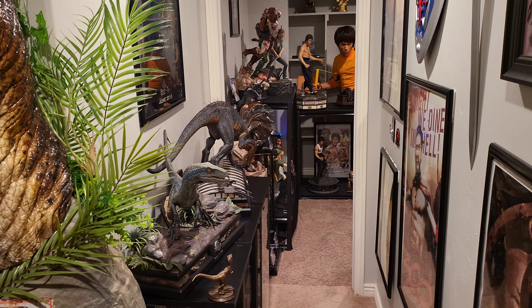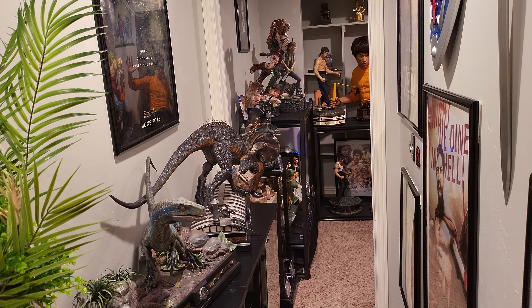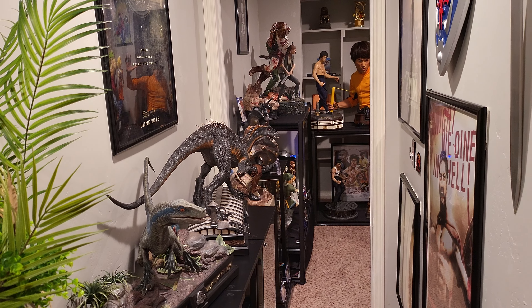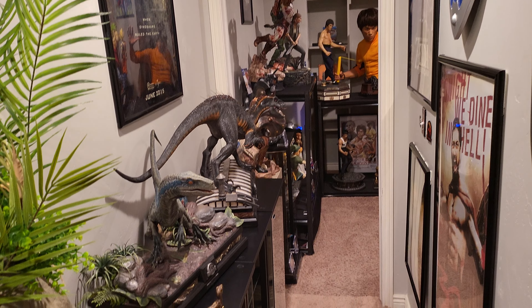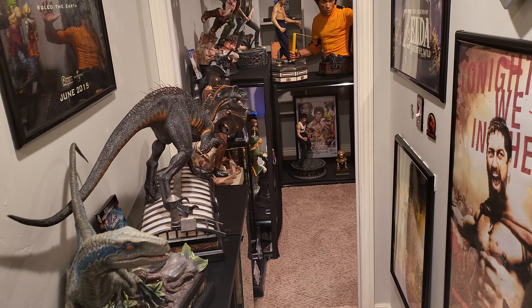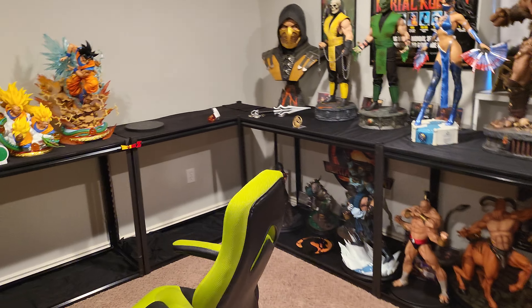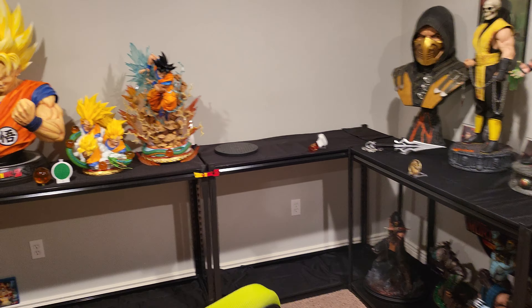Welcome YouTubers to another video. I have a pretty good update that I think some people will be happy with, some may not. I did want to go over quickly what I still have for sale in case anyone is interested. Not much is for sale right now — I've kind of sold the majority of everything. I'm trying to boil my collection down, but I did want to give you guys an update.